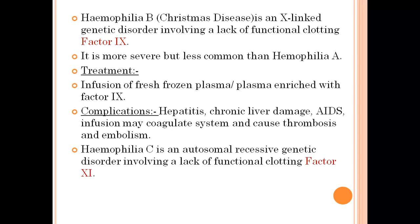The last type is hemophilia C. It is an autosomal recessive genetic disorder and involves the lack of functional clotting factor XI. It is the least severe and very uncommon compared to hemophilia A. This was all about hemophilia — thank you for watching.